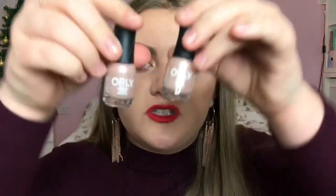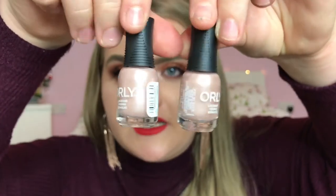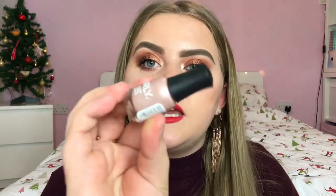Next I have two products I won in a competition — they are two of the Orly Mini Lacquers in the shade Silken Quartz. The competition idea was to keep one and give one to a friend, but I'm actually going to give one to my nan because she was saying she wanted a colour like this. It's a really pretty shimmery pearly pinky colour and I'm going to keep one for myself.